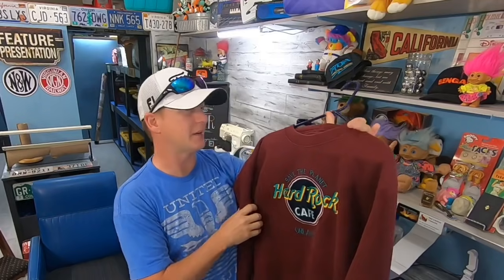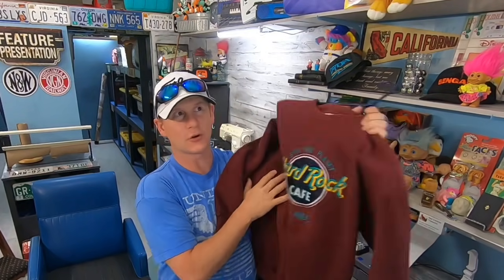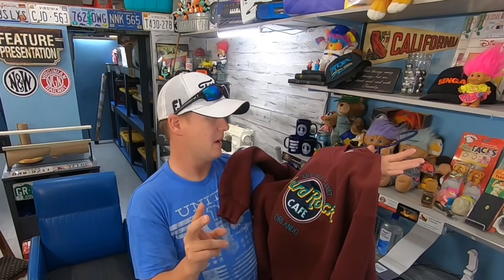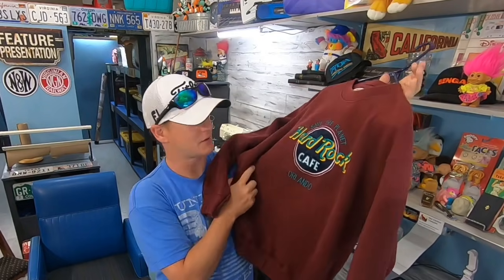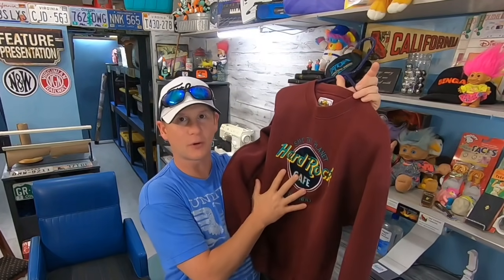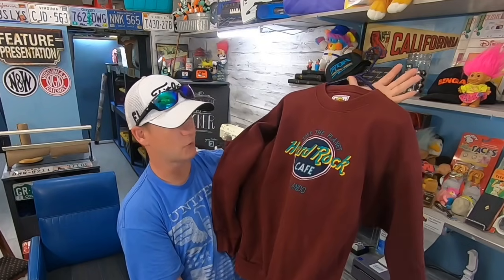It just started raining and we have a metal roof, so you might hear some rain. This shirt — if you watched last Sunday's video — is a Hard Rock Cafe vintage made-in-the-USA shirt. She was asking three dollars a piece; we ended up doing three for seven. This one sold for twenty-five dollars plus shipping. You can come across these quite often at thrift stores or garage sales and they're usually good for twenty-five bucks plus shipping.